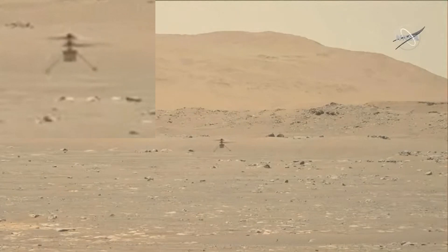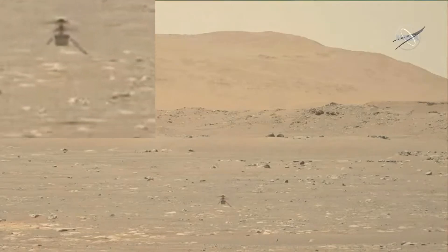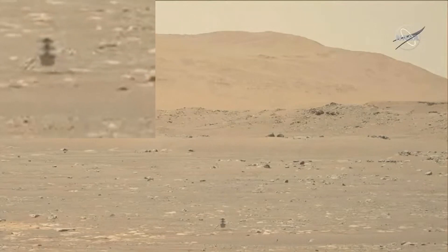What's exciting about this is this is a flight that we've done hundreds, if not a thousand times before, but always in simulation — always on a computer. To see it now finally happen on Mars, and happening exactly the way that we imagined it, is just a really incredible feeling.